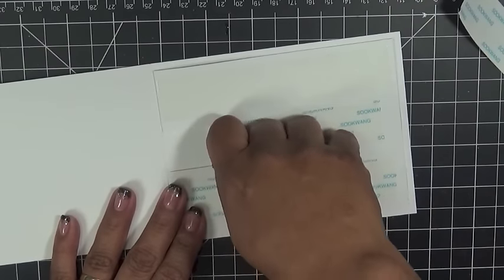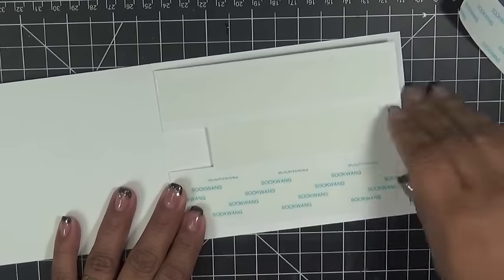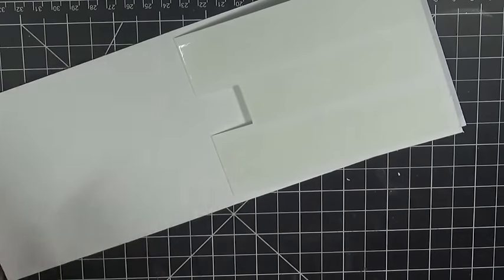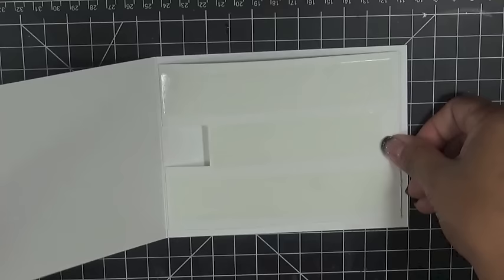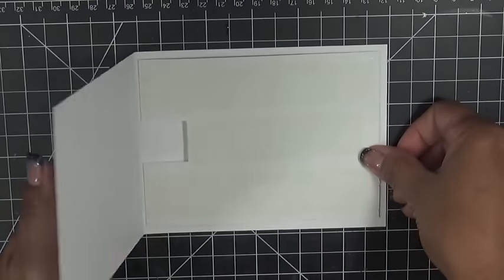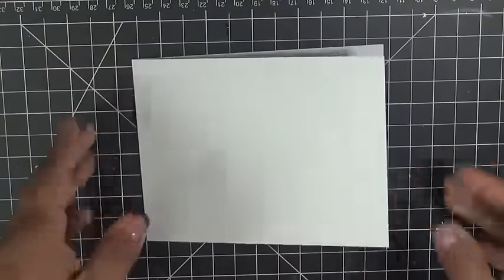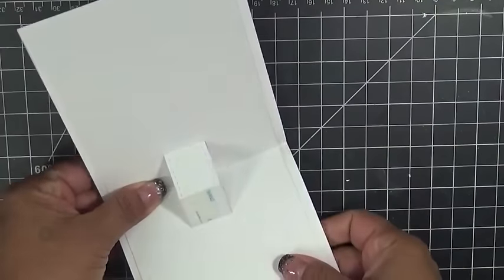I'm not sure about all of you, but I swear I'm still full — I ate so much. I like over-ate yesterday, but sometimes you cannot help it because everything is so good. I woke up feeling a little sick from over-eating. Anyway, there we go — there's our card like that.